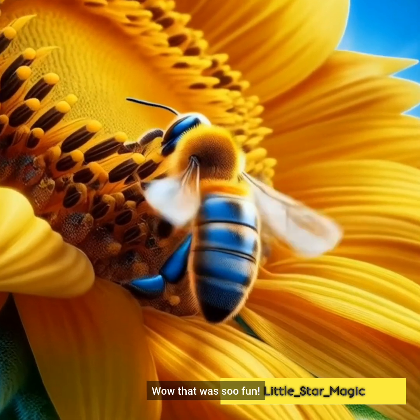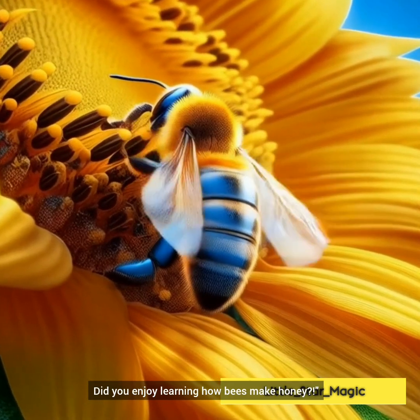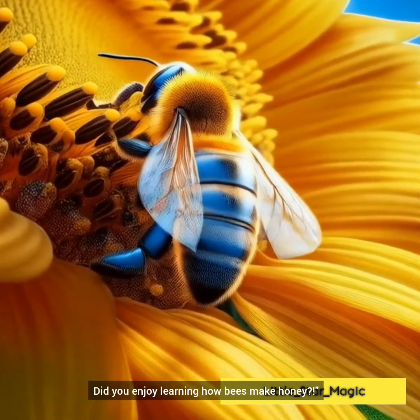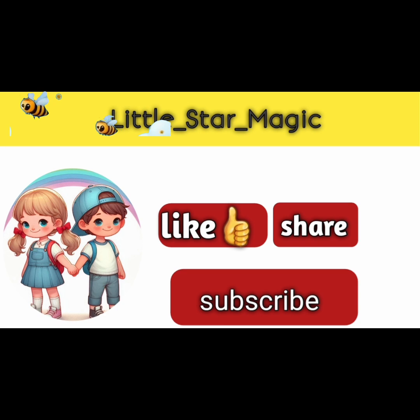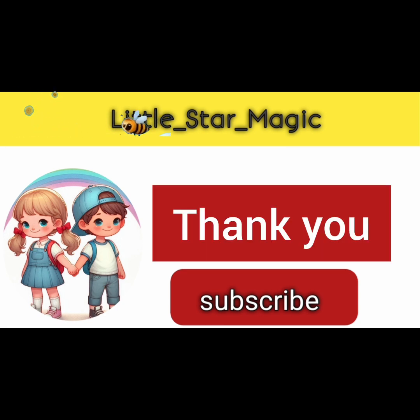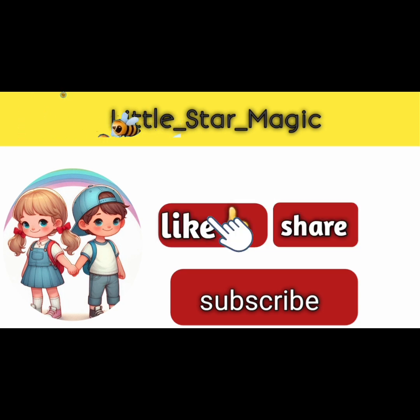Wow! That was so fun! Did you enjoy learning how bees make honey? Comment below and let me know. Thank you for watching this video, my little honey bees. Please like, share, and subscribe for more videos. Bye-bye!